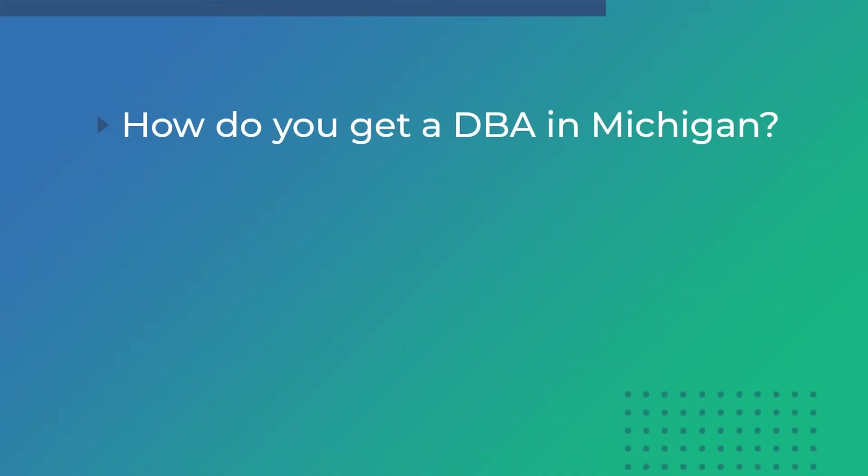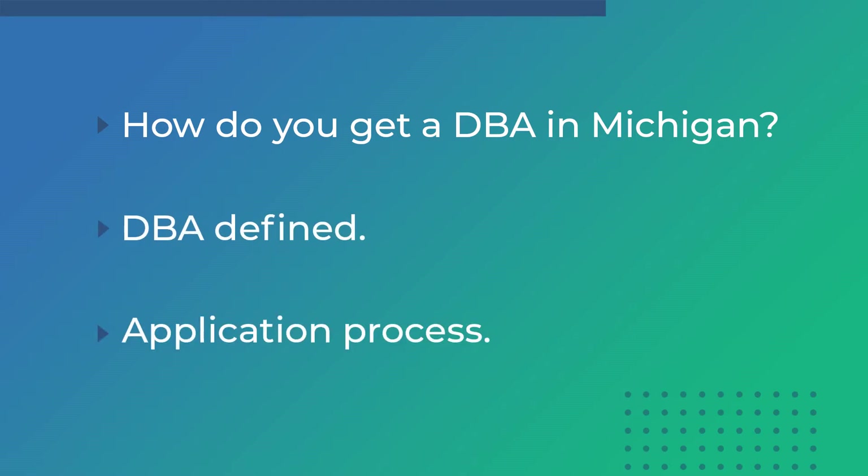Hi, I'm Arthur with Northwest Registered Agent. Today we have Lily. Lily, thanks for being here. Thanks for inviting me, Arthur. Today we're going to talk about how to get a DBA for your Michigan business. We'll talk about what a DBA is and how to apply for it.